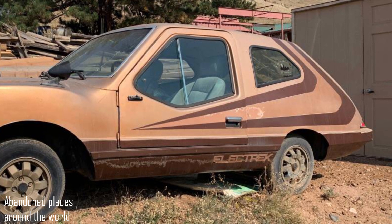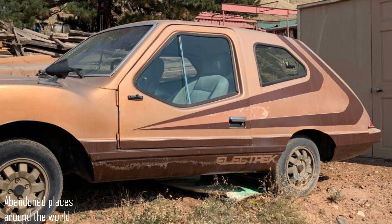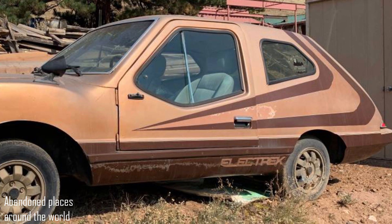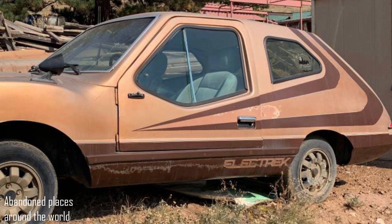The unit seen in the photos was released in 1982. For quite a long time now, it has been standing on a field in Boulder, Colorado, and of course, not on the move. It can be purchased on Craigslist for as little as $500.